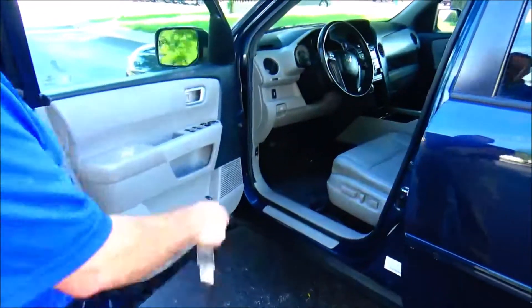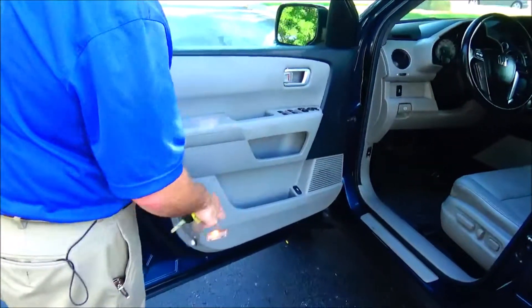It has an 8-way power driver seat with adjustable lumbar, power windows, power locks, power mirrors, and storage in the door.